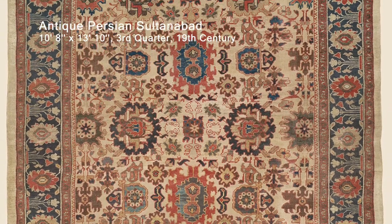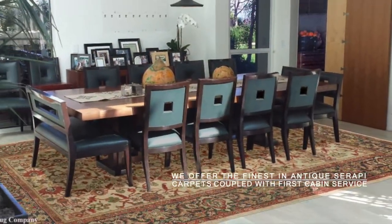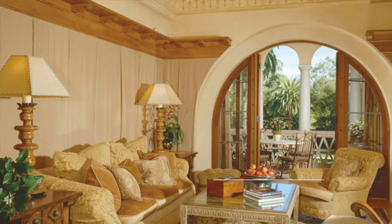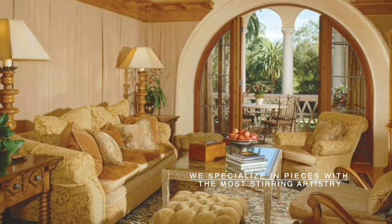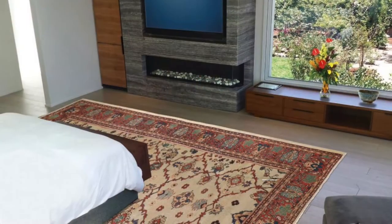Our niche has been an incredibly exciting one, offering only the finest in authentic art-level antique carpets coupled with entirely first cabin service. We specialize in pieces with the most stirring artistry and the greatest compatibility with today's range of decors.